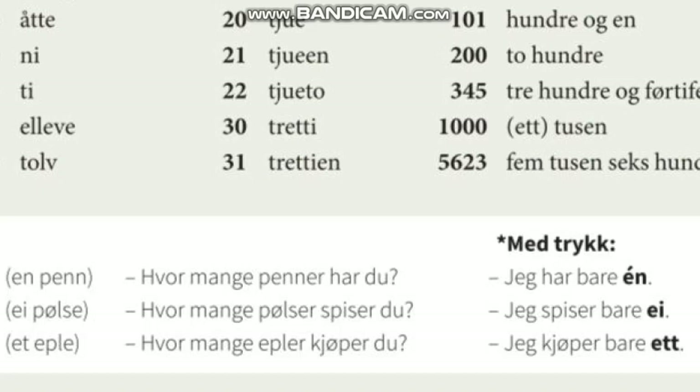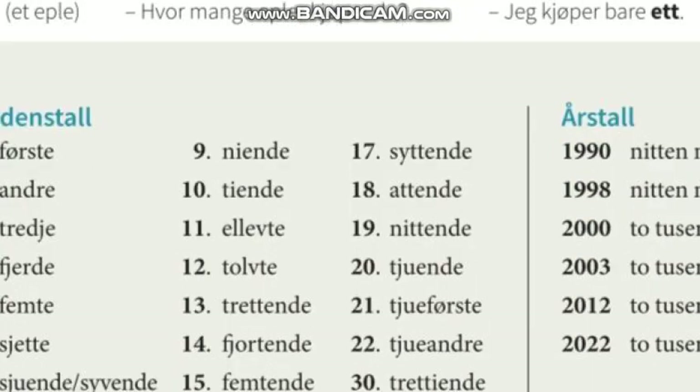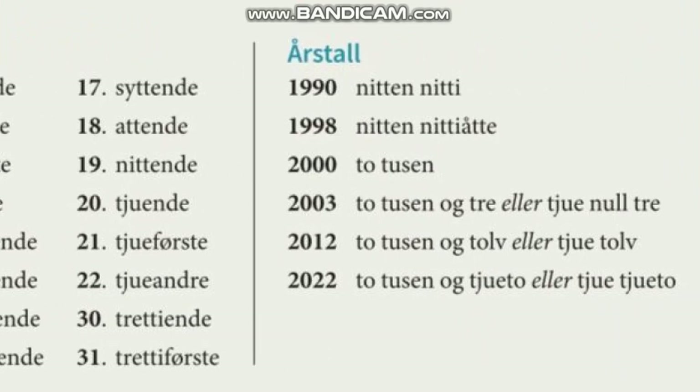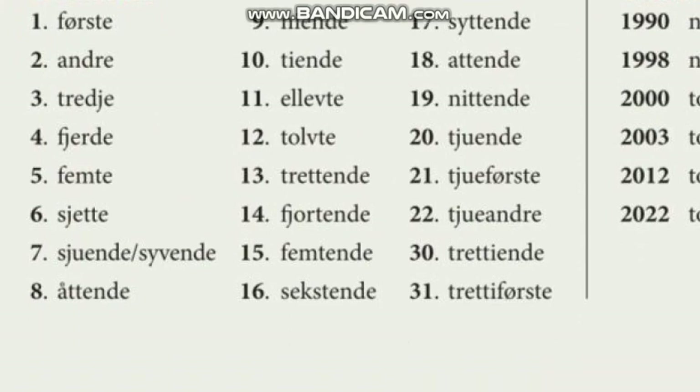So that was almost everything about the numbers. You guys need to memorize the numbers. The ordenstall — ordinal numbers — are also in the book: første, andre, tredje, fjerde, which I already discussed. You need to memorize these words as well. And for years: 1990 is nittenitti, 1998 is nittenitti åtte, and 2000 is to tusen, and so on.